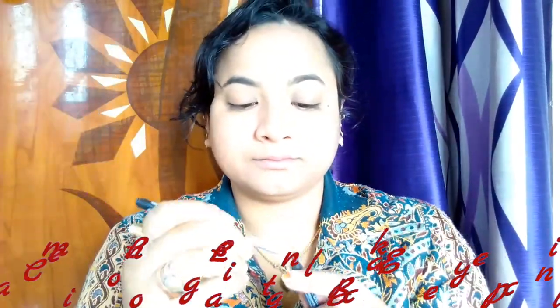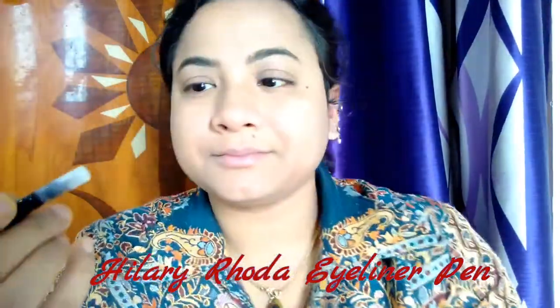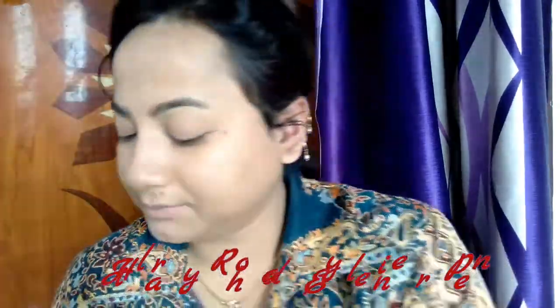Since this is an everyday makeup look, I will be keeping my eye makeup as simple as possible. Before doing my eye makeup, I am going to do my brows. I am filling the brows with a Cameo eye pencil using an angular brush — you can see the strokes I'm making. I am using this black pencil; if you have very thin brows, you can go for a brown eye pencil. For more details on the products, check the description box.